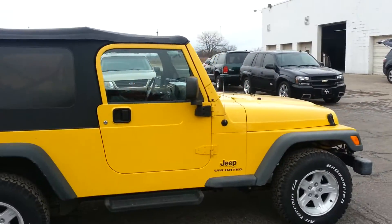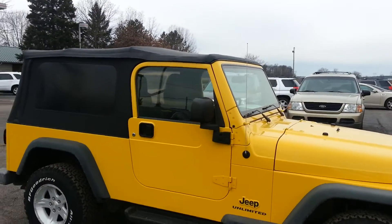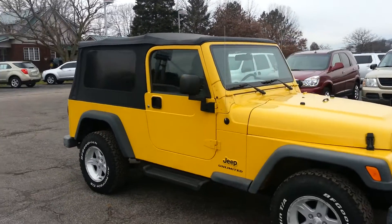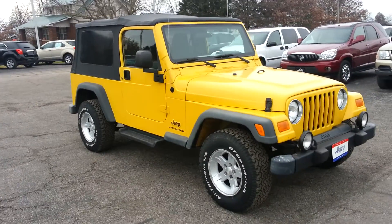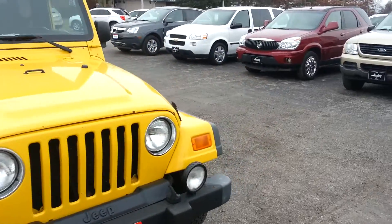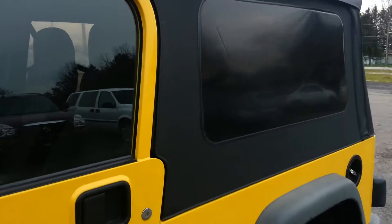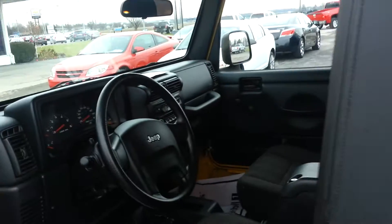If you'd like more pictures or more information on it, you can always check our website which is HaydocyAutos.com — that's H-A-Y-D-O-C-Y-A-U-T-O-S.com. My name is Derek Hadesi with Haydocy Chevrolet. The best way to reach me is on my cell phone at 419-569-0277.